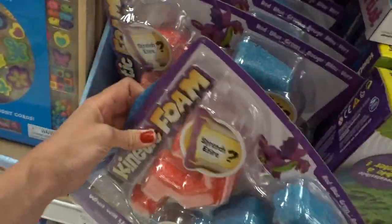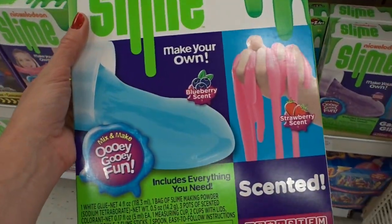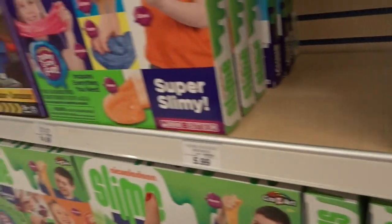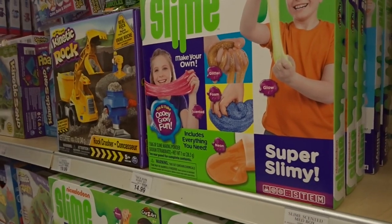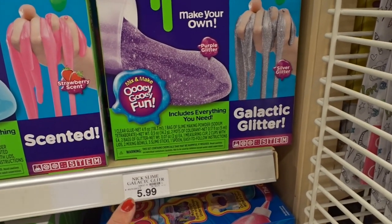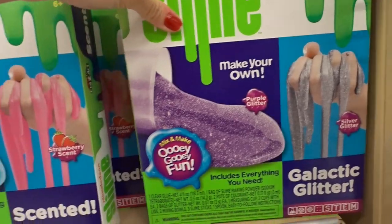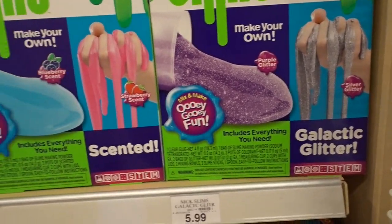Alright, let's put this back. This right here though, I've never seen this — this is the Nickelodeon one and this one's blueberry scented. These ones are $5.99 and the bigger ones are $14.99, which at Target we just paid more. I'm obsessed with gel pens and this is what I found. It's the biggest set of gel pens I've ever seen. They're $19.99 for the big sets. They have Galactic glitter slime and scented ones — blueberry and strawberry scent.